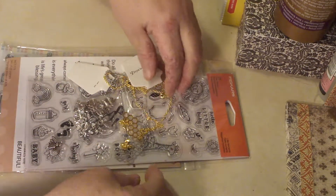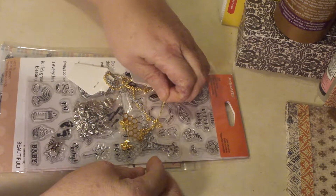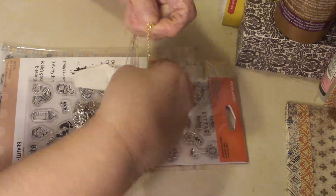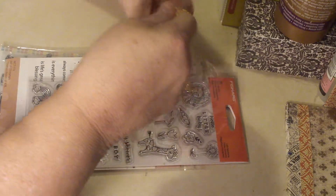Hi, it's Cindy and I have a little bit of a haul video. I've gotten a few things from eBay for my bee books and I just want to show you those.